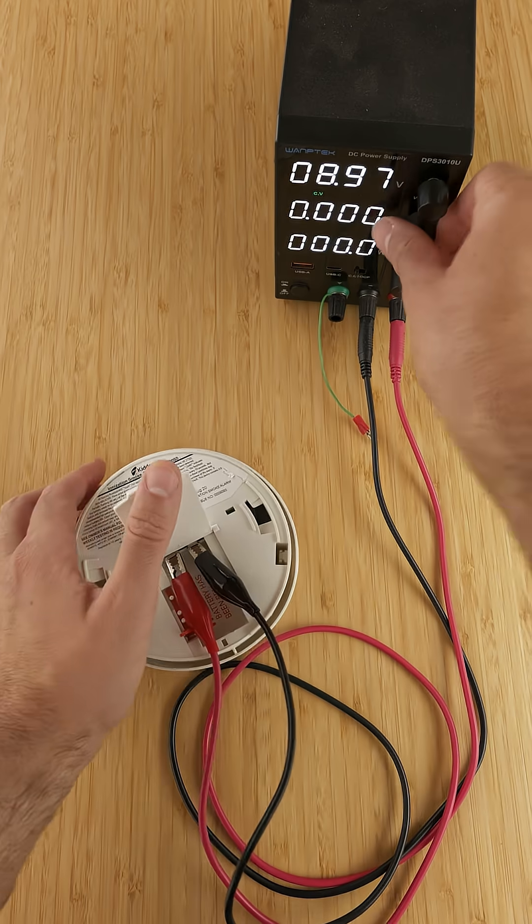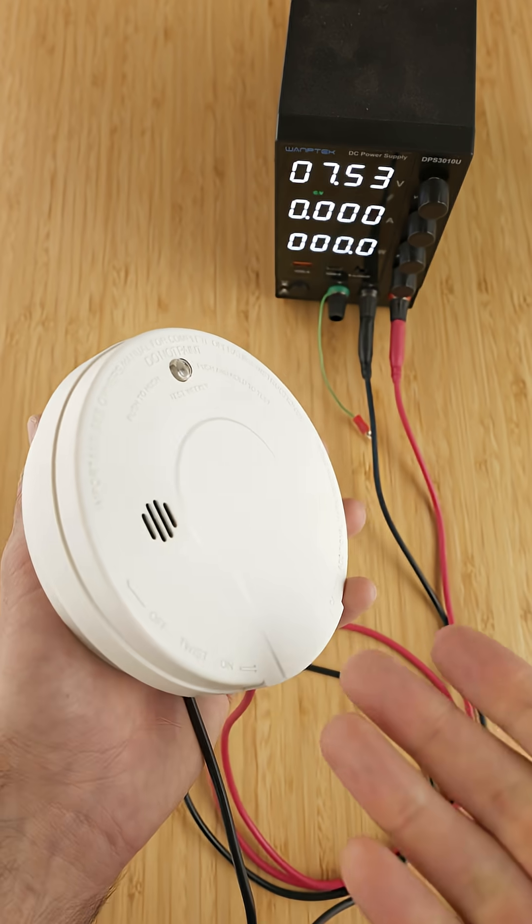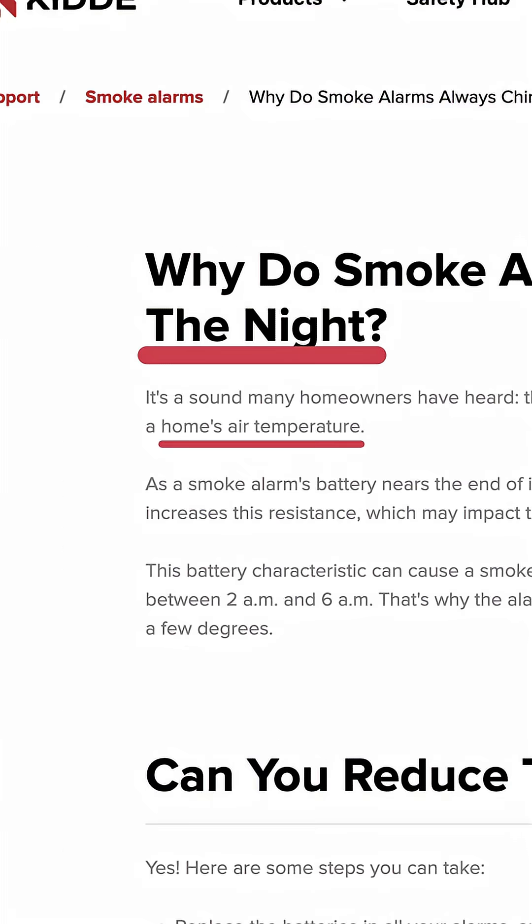Smoke detector, power supply. Smoke detectors periodically check a battery's voltage and when it gets too low, they chirp. According to this company that makes smoke detectors, this process is more likely to happen at night because a battery's voltage goes down with temperature and your house gets colder at night. But that doesn't sound right to me, so let's test it.